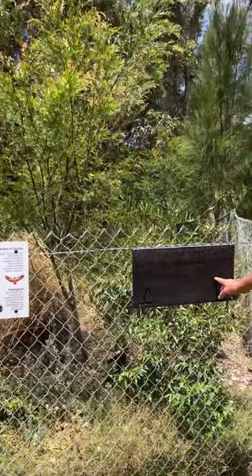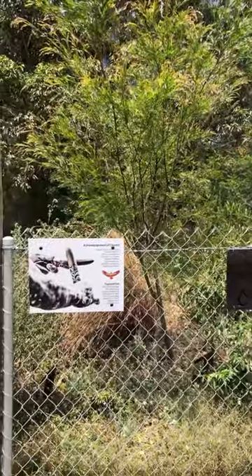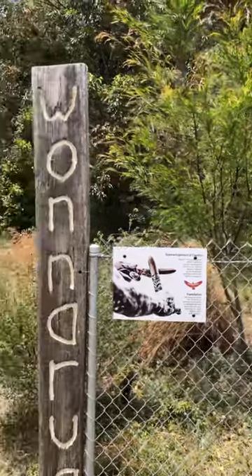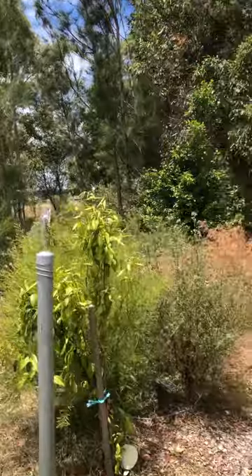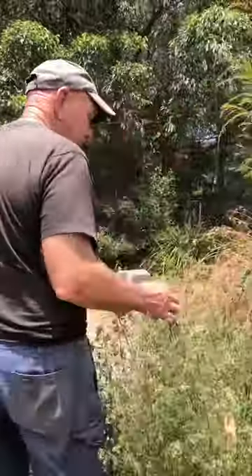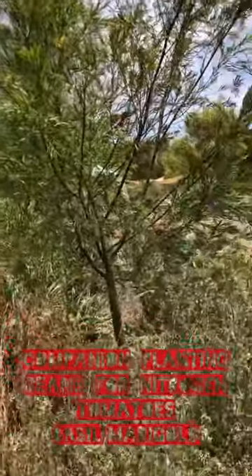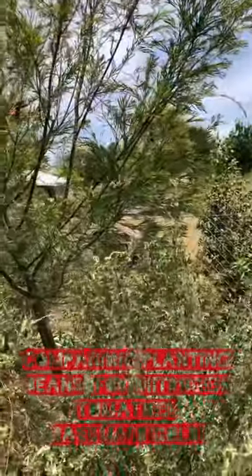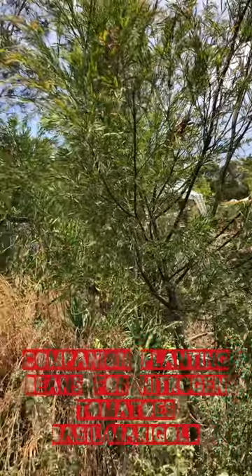Communities environment program. The government gave Slow Foods some money and Slow Foods got the people out — the Slow Foods people including me and Kate, we built it. What is this? That's a mint bush.